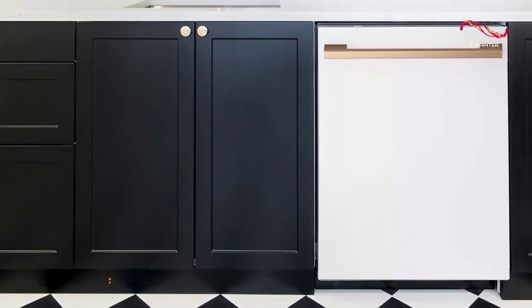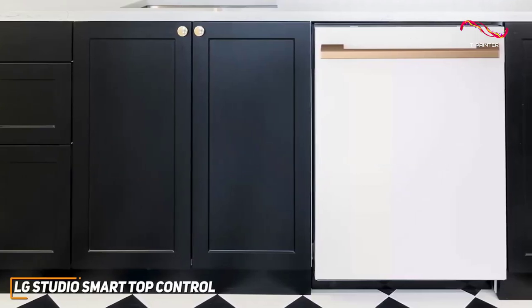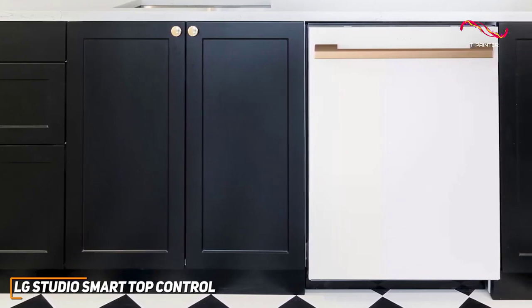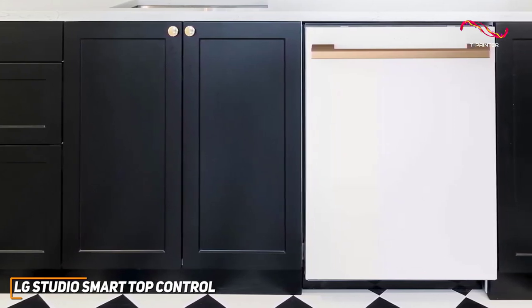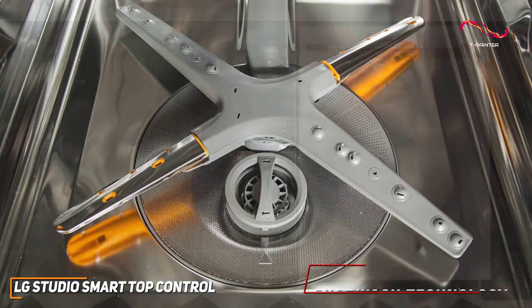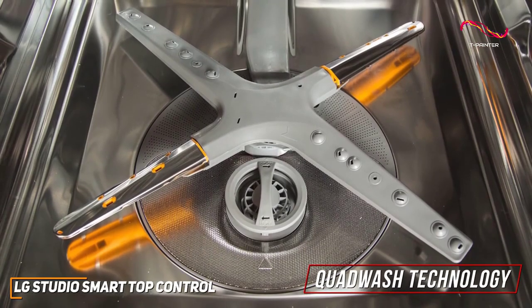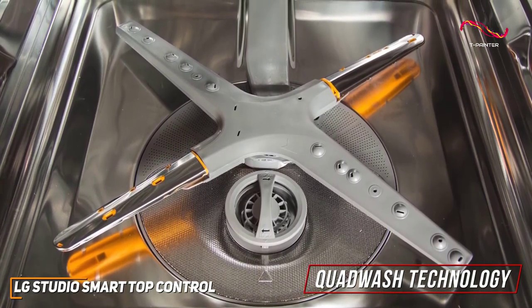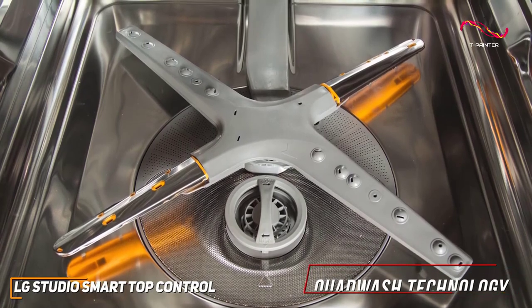The LG Studio Smart Dishwasher is Wi-Fi enabled, allowing you to control and monitor your dishwasher from your phone. Whether you're chilling on the couch or running errands, you're in charge of your dishwashing experience — great for anyone with a busy life. The quad wash technology works well for cleaning performance; with four spray arms instead of the traditional two, this dishwasher ensures a comprehensive and efficient wash every time.